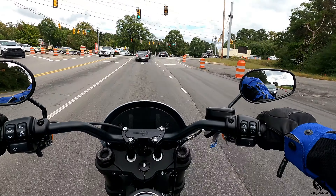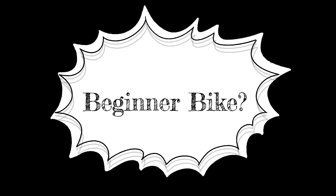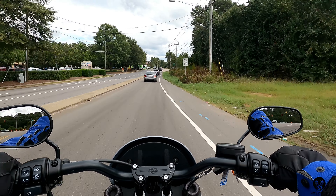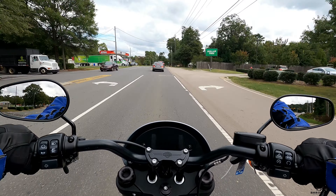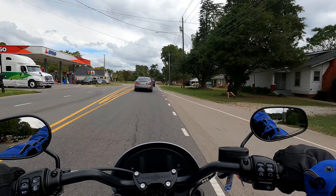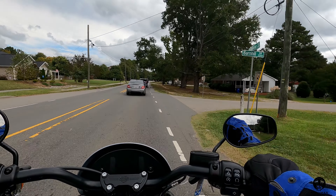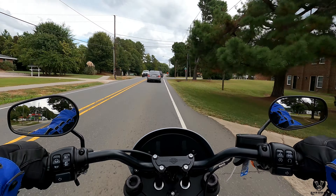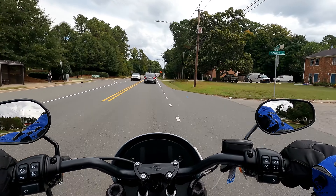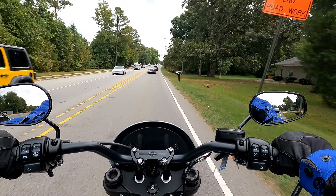Is this a good bike for beginners? No, this is not a bike for beginners. Why? Because it's putting out 100 horses and 119 foot-pounds of torque, and it weighs 680 pounds without any mods. Combined, that's too much power and too much weight for a beginner. Not a good beginner bike.